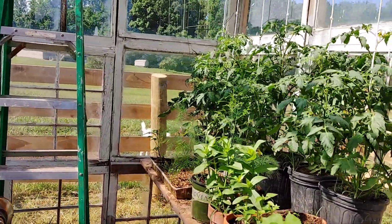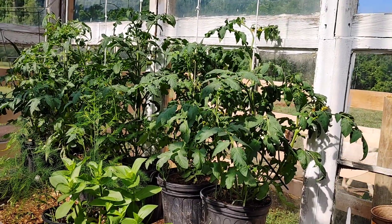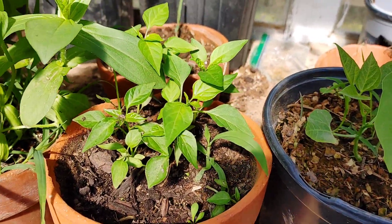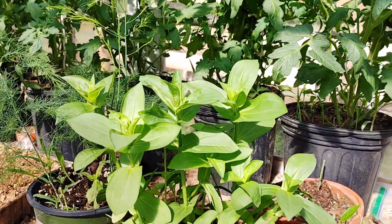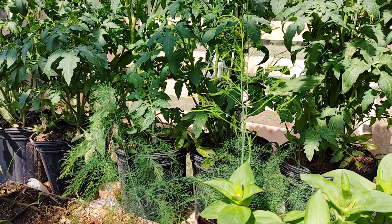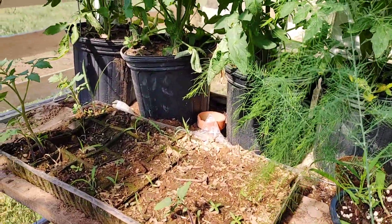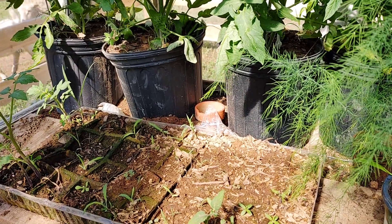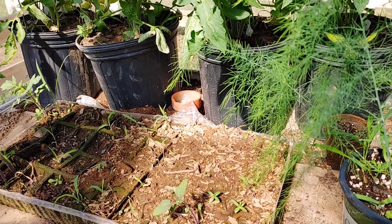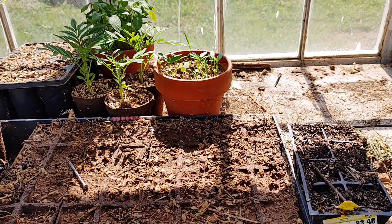I had some extra tomato plants — one of each variety — and decided to leave them in here to see how they grow inside the greenhouse. I've got a green bean coming up in a pot, some pepper plants, and some flowers — sparrows, I think, I bought with the strawberries. I found out a lot of my seeds weren't coming up because there are a couple of mice in here digging the seeds out.